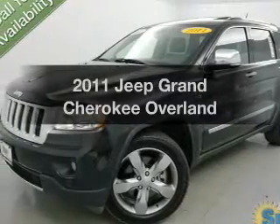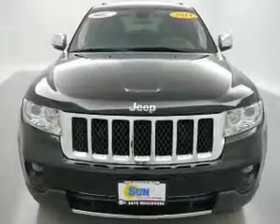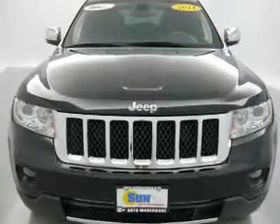Imagine yourself in this 2011 Jeep Grand Cherokee. Travel the roads in style and comfort in this great vehicle.